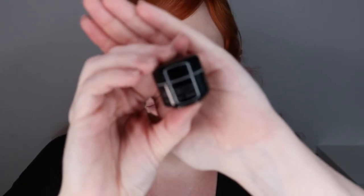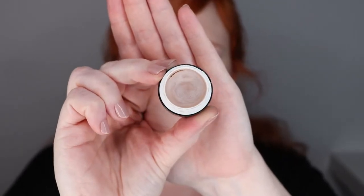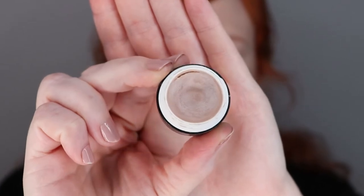Next, I'm going to be priming my eyes with one of my favorite eyeshadow primers from Art Deco. It is just called Eyeshadow Base. It has no real pigment to it, but a light pearlescent wash of sheen on the lids.